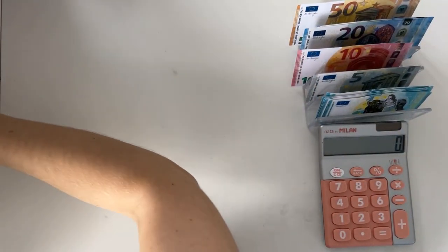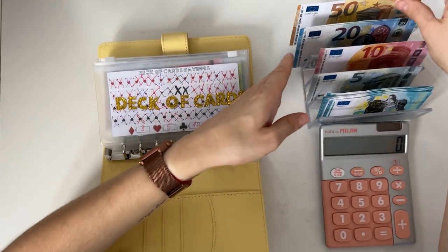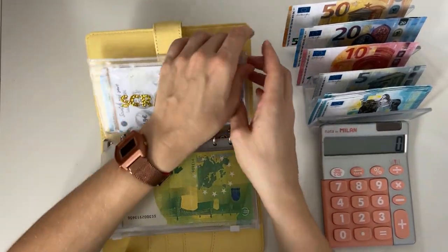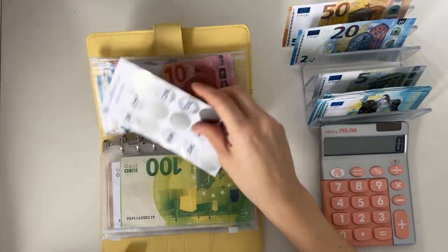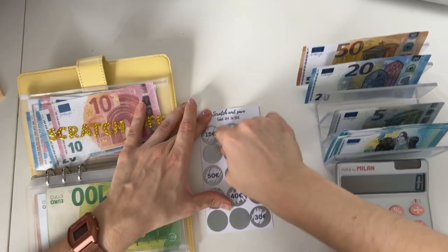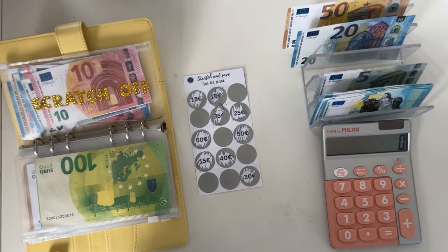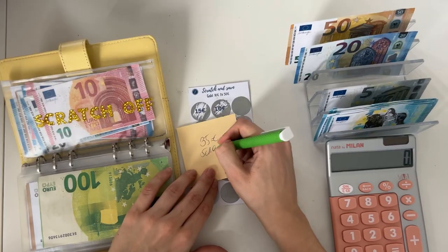Now we're on to my favorite part — the savings challenges. Today we should have 120 euros: 50, 70, 90, 100, 105, 110, and counting up to 120. Starting with the scratch off challenge — we owe ourselves a 30 for last week so I'm going to add that and scratch. I picked this one — that's a 35! So I scratched 35, I'll write that down; next week I'll have to remember we owe ourselves 35.